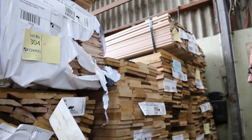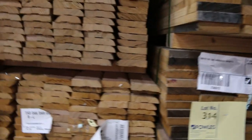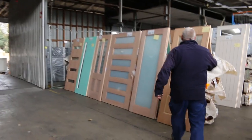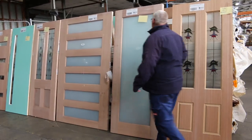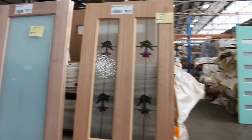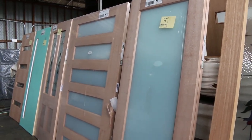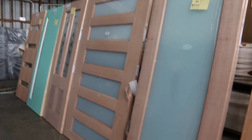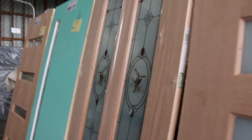Heaps of Tasmanian Oak this week. I think it ranges from about 65x19, 90x19, 110x19, and I do think there's some 135x19 as well — plenty of packs there. As we make our way down, a few more doors. There's a nice flower glazed entrance door, obscure glass doors — great big massive ones, 2340 by 1200. There's a nice kookaburra door there, beautiful looking entrance doors.